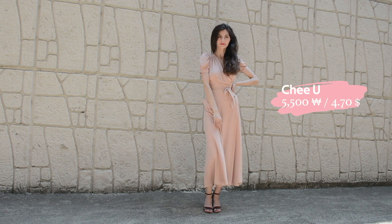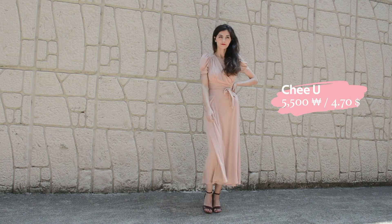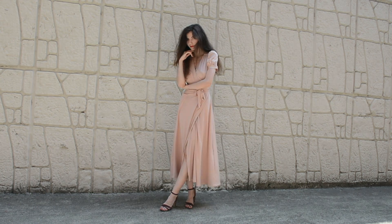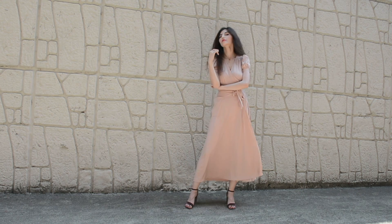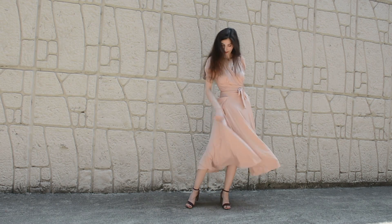I wore the same heels with this floor length wrap dress. The dress itself used to have two pockets but one of them hit at a very weird angle at the side, so I took it off and now it's become an asymmetrical dress. I wore this one to celebrate my birthday party and I had a very great time.